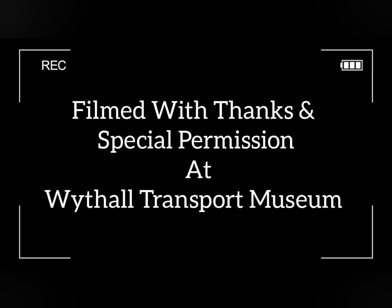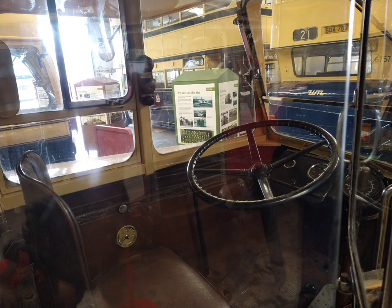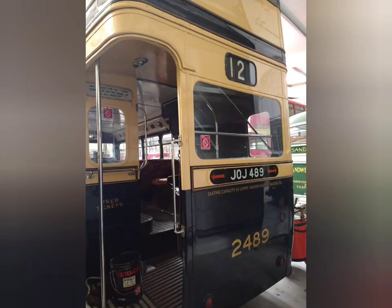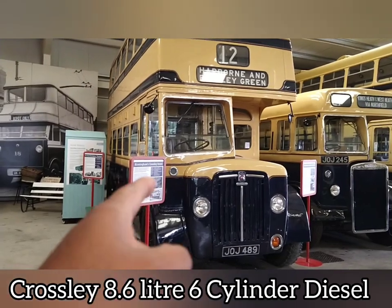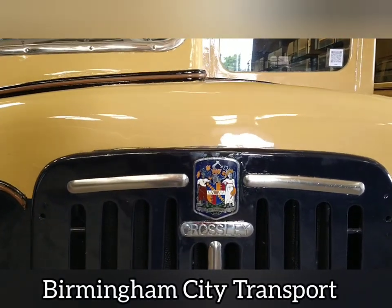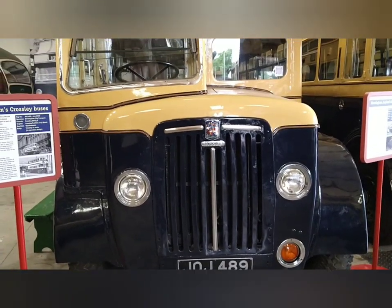Let's get started. The museum staff have kindly allowed us access to this beautiful 1950 double-decker Crossley. Let's just walk up towards the vehicle. There's the badge on the front. Beautifully restored. It's a double-decker.